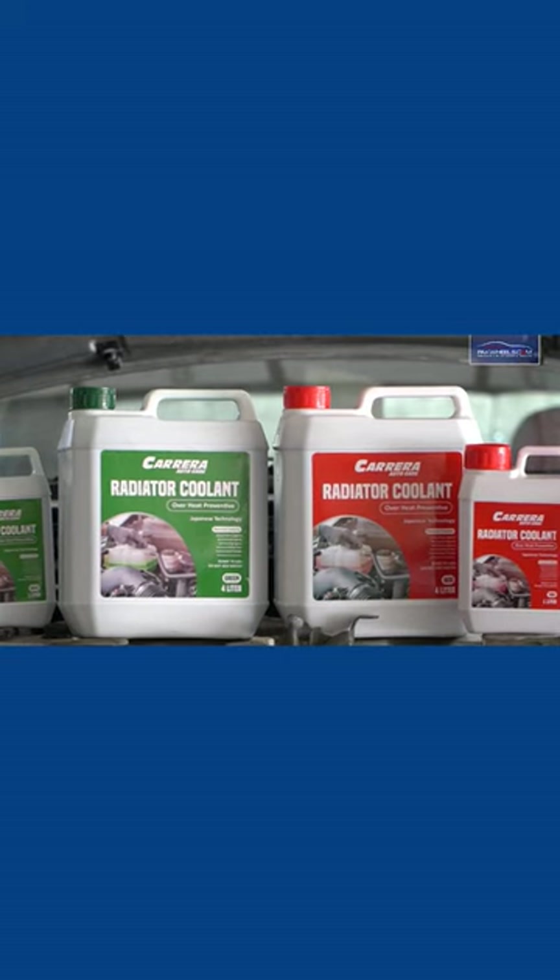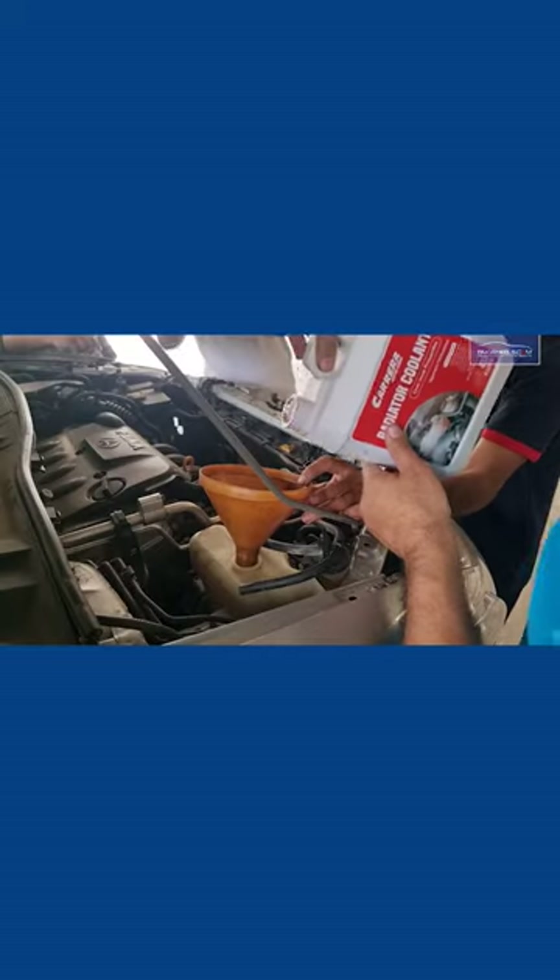Another advantage of the coolant is that when you add coolant in your car, you can preserve many of the components in your car that would otherwise need replacing.